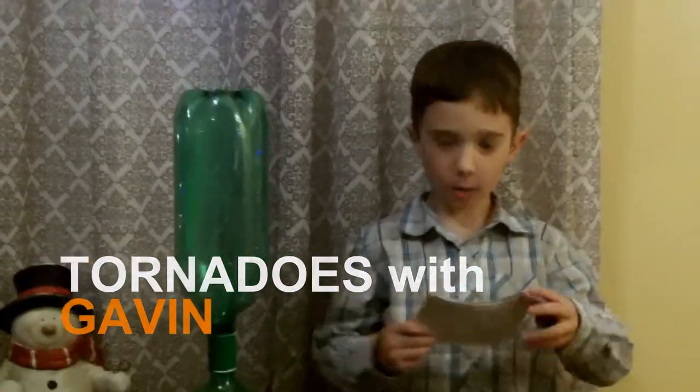Hi, I'm Gavin and I will teach you about tornadoes.